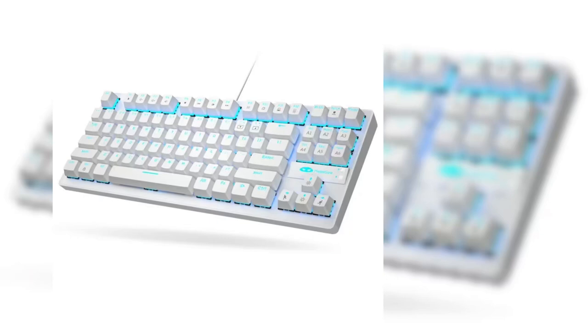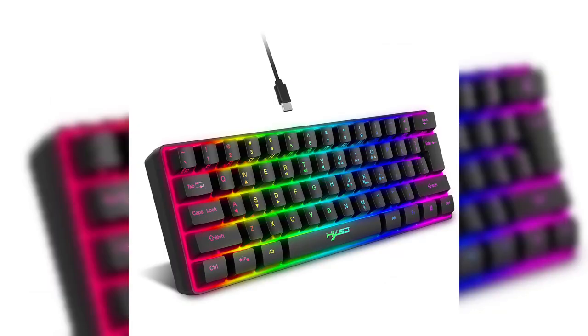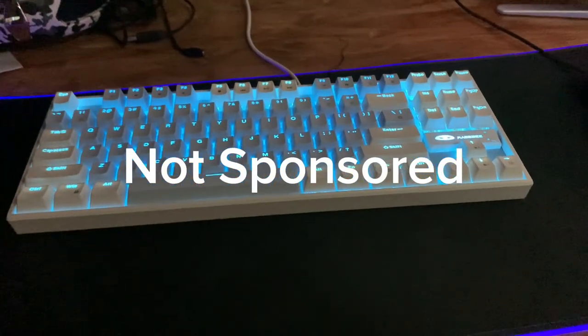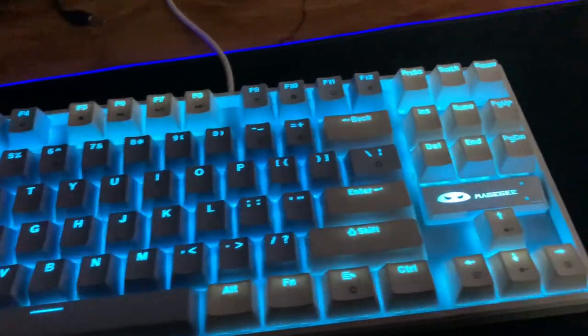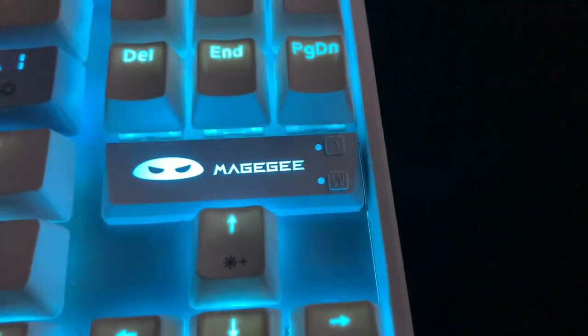Hey guys, welcome back to a brand new YouTube video. We are going to be doing a keyboard versus keyboard — a 75 percent or a 60 percent — to see which one is better. This keyboard is a 75 percent keyboard.